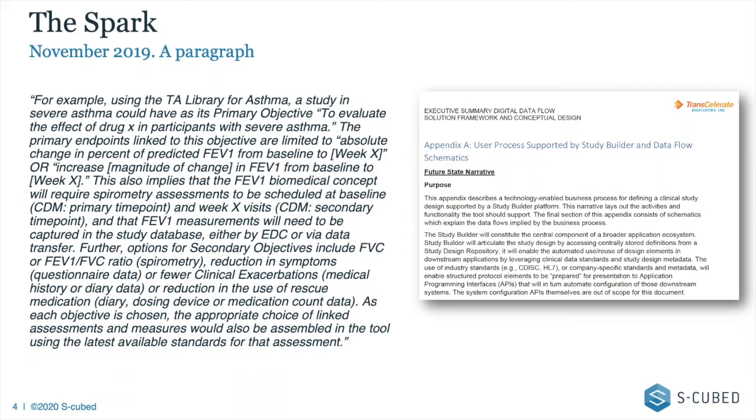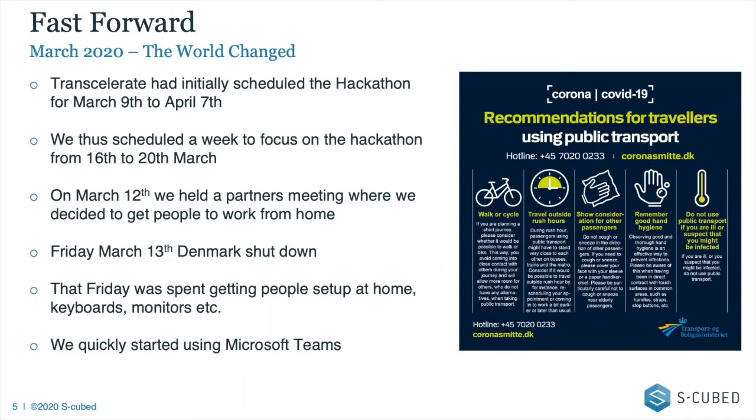Once I read that I started reading the rest of the document properly, paying attention rather than skimming. Fast forward to March — of course the world changed. Transcelerate had very nicely scheduled the hackathon to run from March the 9th to April the 7th. And as we all know, something happened in the world around that same time. As a business we had decided that on the 16th of March we'd sit down for the week, look at this closely, and try to put something together.